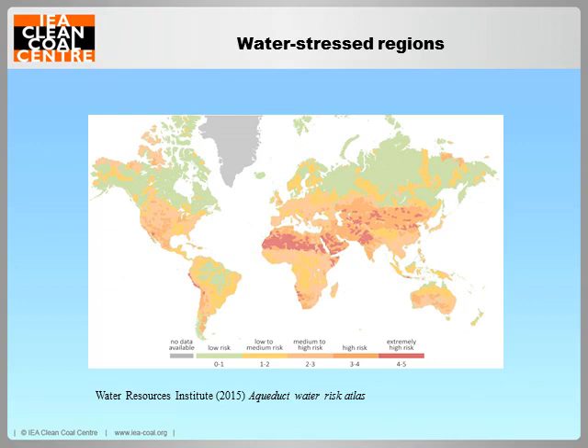Global energy demand is rising while water is becoming a scarcer commodity in many parts of the world. This is due to over-exploitation, droughts, heat waves and other factors. Meeting the growing demand is going to place increasing stress on limited fresh water resources. The power generation industry is typically a country's largest industrial use of fresh water. Hence, non-fresh water sources will become increasingly important as an alternative or supplementary water source.